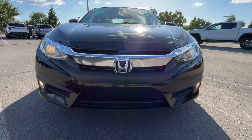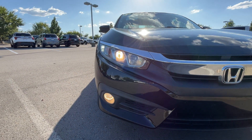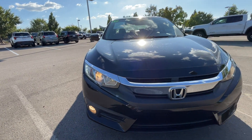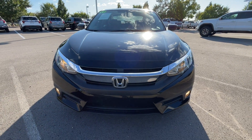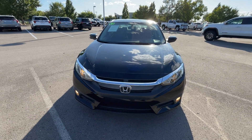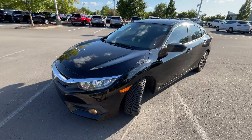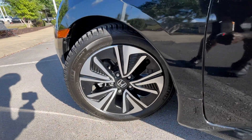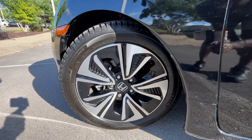Up front we have halogen headlamps, halogen fog lights, and LED daytime running lights — they don't actually flash like that, that's just how my camera picks them up. I like the design especially for the more basic models. Civics tend to be pretty inexpensive with good reliability and low-cost maintenance compared to competitors. Down here we have 17-inch aluminum wheels.